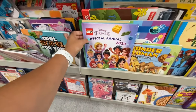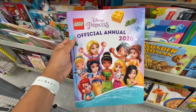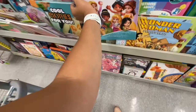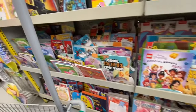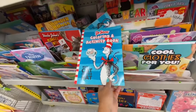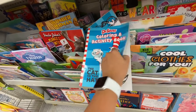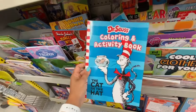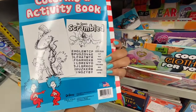Lego Disney Princess Official Annual 2020 — you can see it retailed for 7.99 pounds; I think it was four dollars at Dollarama. Some Dr. Seuss coloring and activity books — the pages were not that great but a Dr. Seuss book at Dollarama is still a great find.